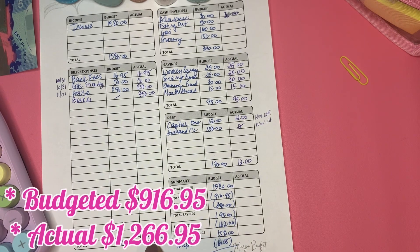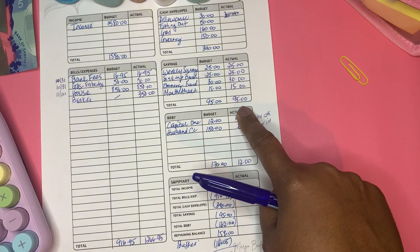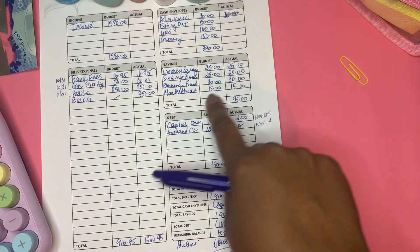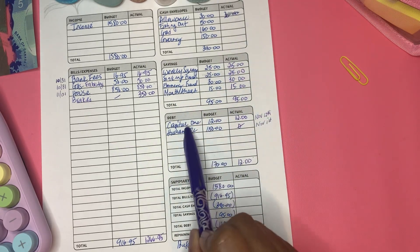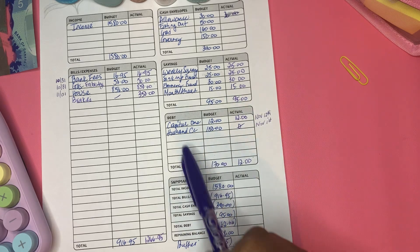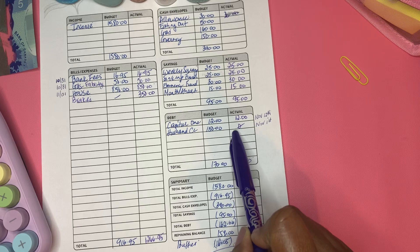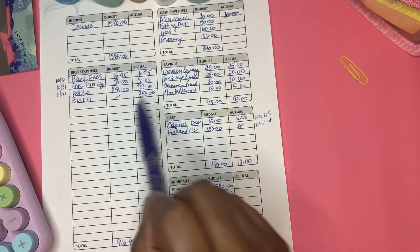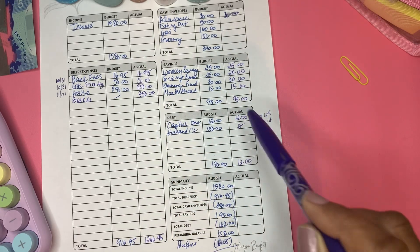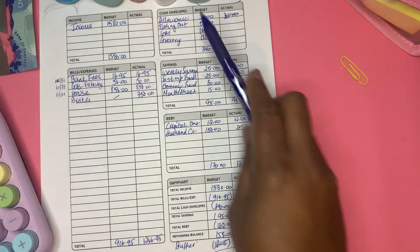The total amount is $1,266.95; my original budget was $916.95. I did close out my weekly saving sinking funds, emergency fund, and month ahead — that didn't change. My Capital One I paid $12, and I was supposed to pay my husband $150 for the credit card, but go back and watch that video — it will explain why I didn't pay that $150.